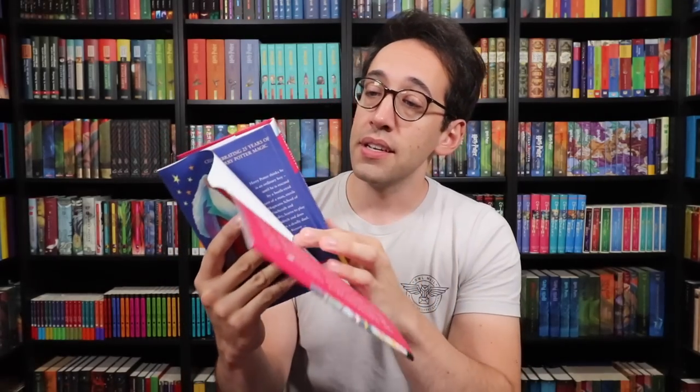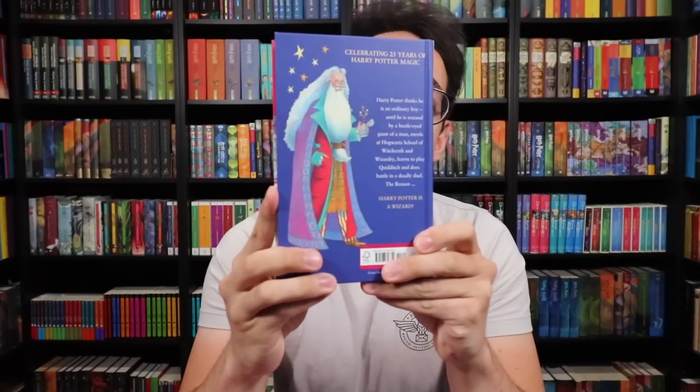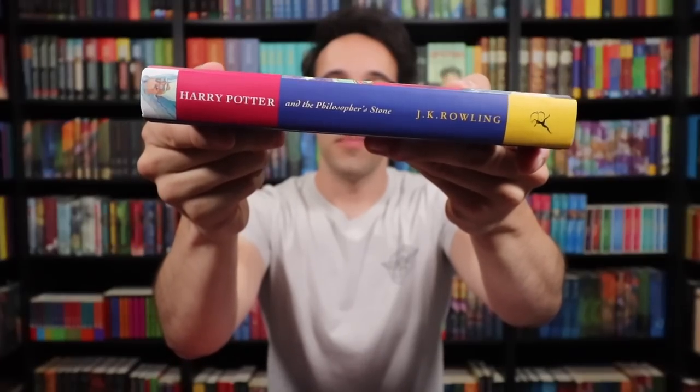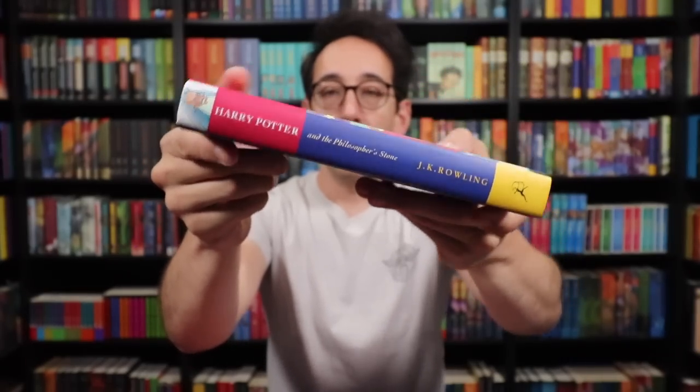On the back of the first printing there are some funny typos in the description of the book. And underneath the dust jacket is a beautiful brand new hardcover book featuring that exact same artwork on both the front and back. Here is the magical spine of the book — Harry Potter and the Philosopher's Stone, J.K. Rowling, Dumbledore at the top, Bloomsbury logo at the bottom.